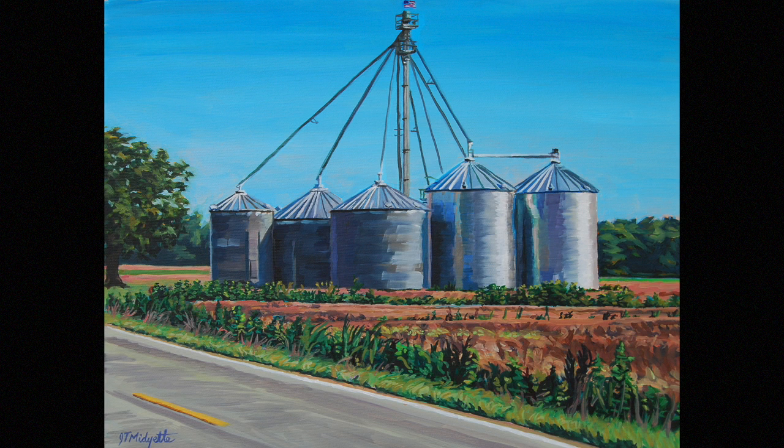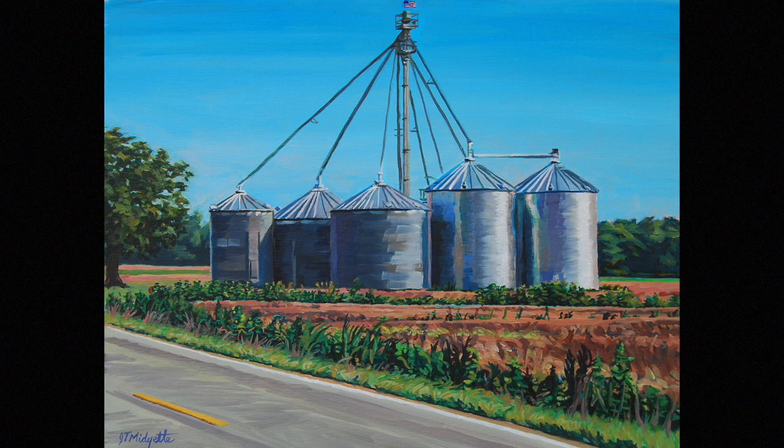It's on a gallery wrap canvas, the sides are painted black, and it's wired to hang.